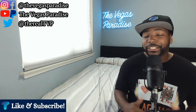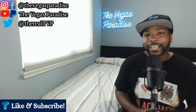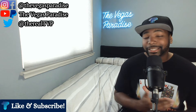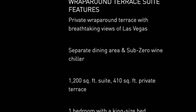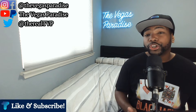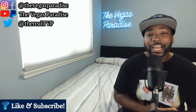Last but not least, the top tier of the terrace rooms and suites is the wraparound terrace suite — a locals' favorite and highly sought after by travelers. The big selling point is the balcony that wraps around the entire suite in an L-shape. The wraparound terrace suite is 1,200 square feet, and the terrace itself is 410 square feet because it wraps all the way around.